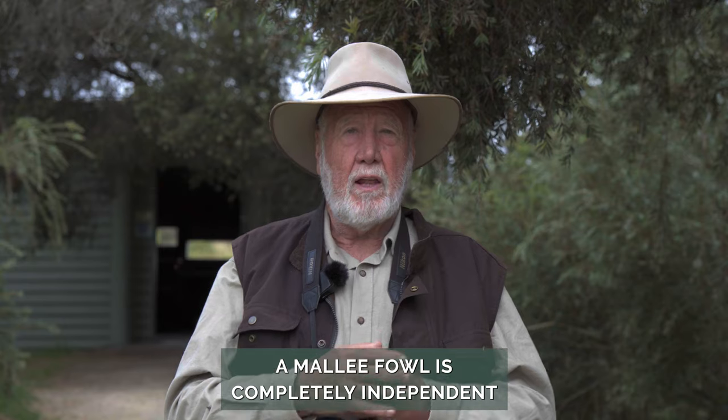When they come up out of these mounds they're precocial — when they emerge they can run about and be relatively independent, unlike a chicken that stays with its parent. Malleefowl are completely independent. Within an hour or so of leaving the mound they're off, and they do get taken by foxes and pigs.